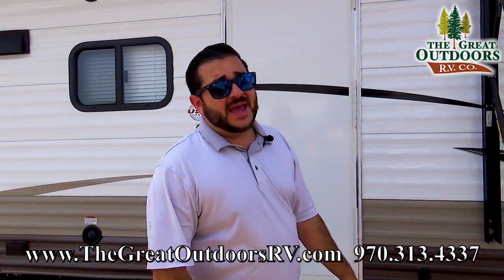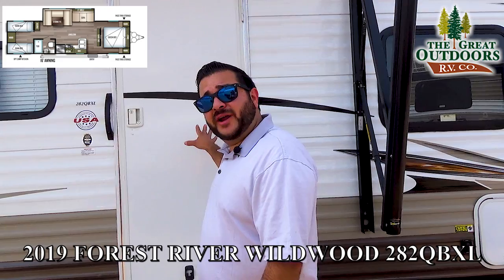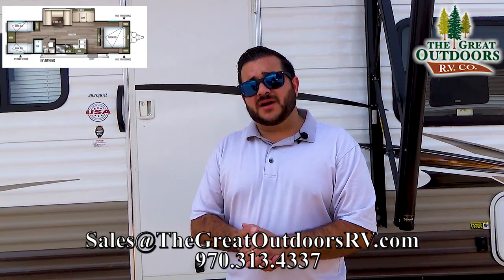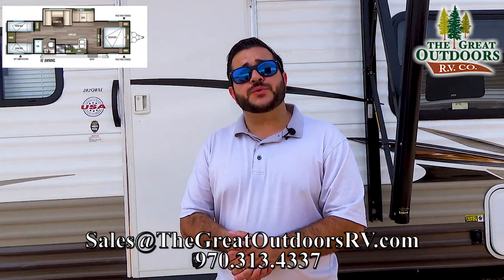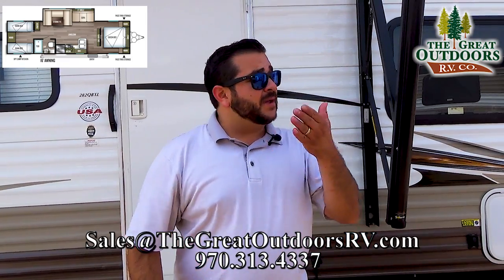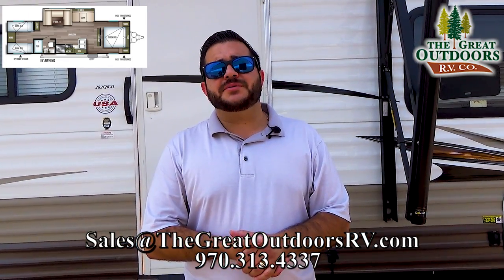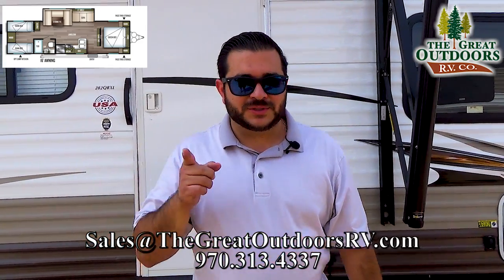Alright guys, so that was the 282 QB XL — quad bunk room with a front queen, and one of the units on our hail sale. For pricing, contact us via email at sales@thegreatoutdoorsrv.com or call 970-313-4337. If you want to see other options like a toy hauler or a fifth wheel, visit our website at www.thegreatoutdoorsrv.com. Thanks a lot guys, we'll see you next video.